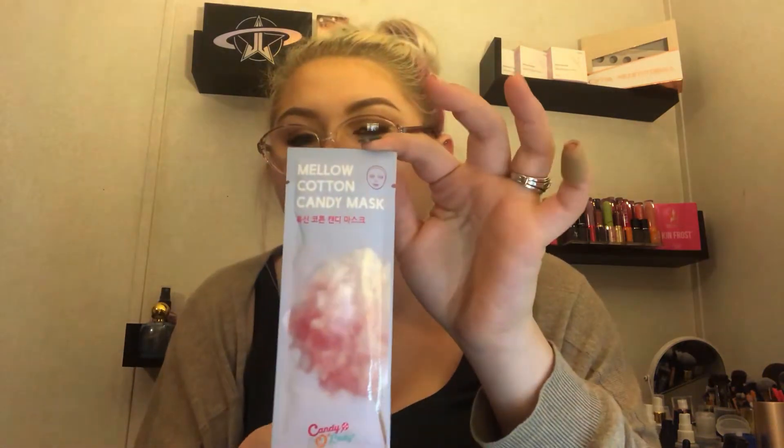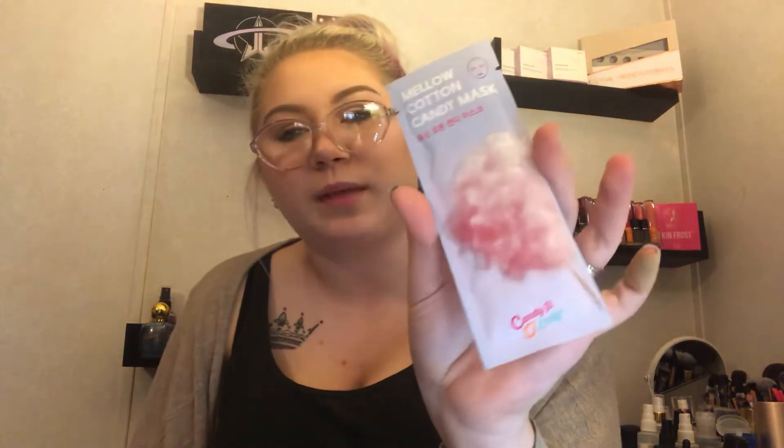The next face mask we got is a Mellow Cotton Candy Mask by Candy O' Lady. On the back there's nothing I can read, but the card says this sweet scented mask features aloe, tea tree, and lavender extract to soothe and hydrate the skin. I hope it smells like cotton candy — oh, that'd be so nice. I like the little packaging too: the pastel purple with the little cotton candy on it.